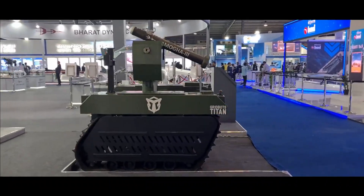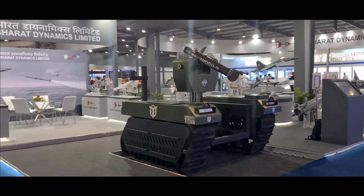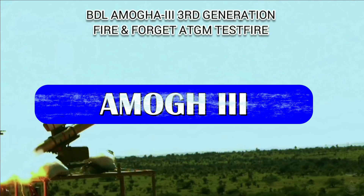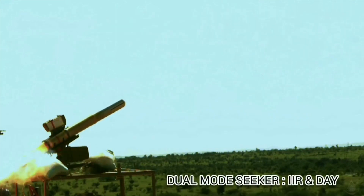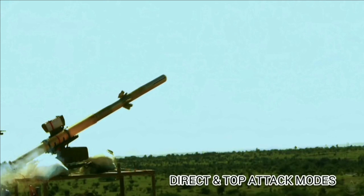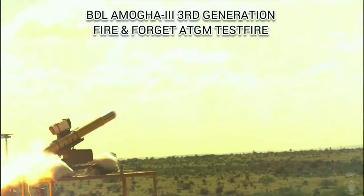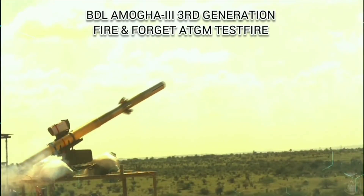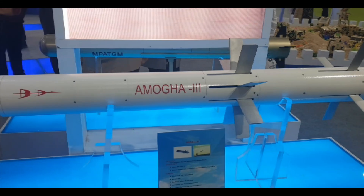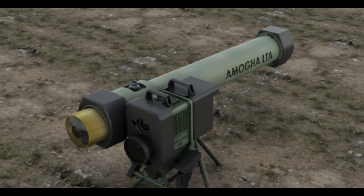We can also see the AMOG-3 anti-tank guided missile, developed by BDL, mounted on the robot. The AMOG-3 is powered by a dual-thrust rocket motor with thrust vector control and burns smokeless propellant. The terminal seeker has a dual mode — EO-IR (electro-optical infrared) seeker by thermal imaging. It will have inbuilt libraries of infrared images of military targets, using AI for identifying those targets. These images are used for training the algorithm to correctly categorize, classify, and identify various types of military targets.